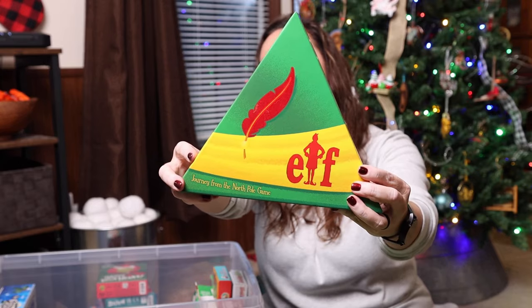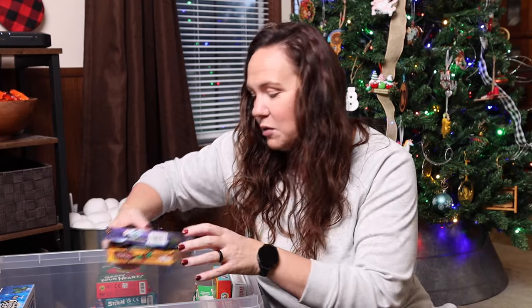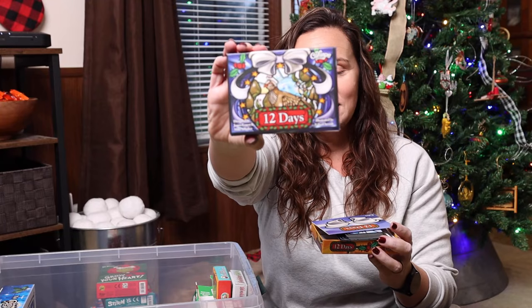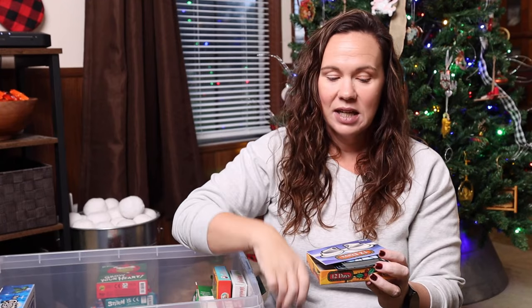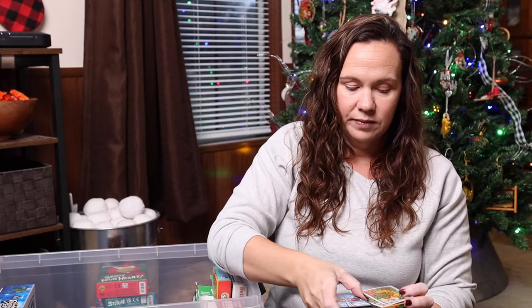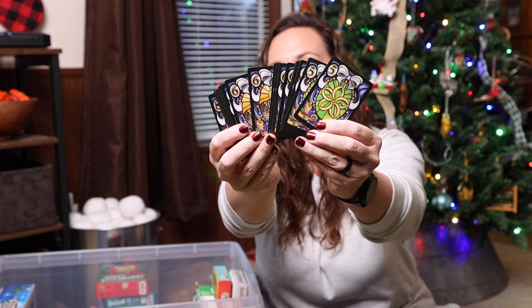Elf. 12 Days — it's a card game and it is really beautiful.